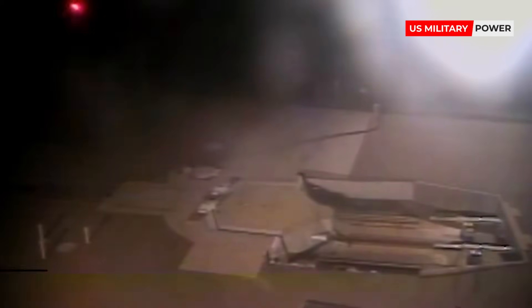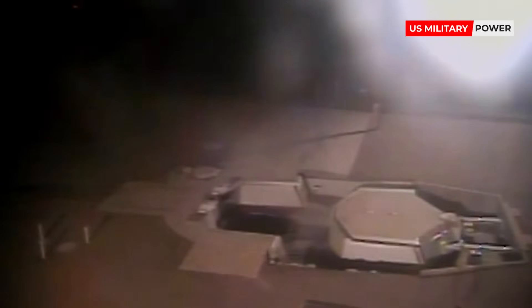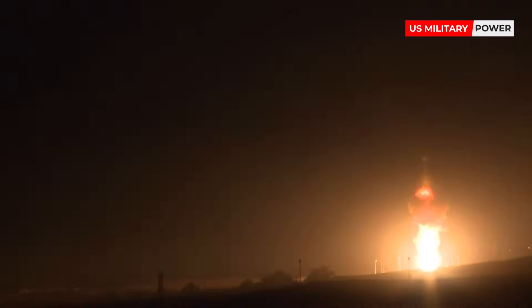Item 127, missile suspension released. Item 128, launcher close your door open. Item 129, first stage ignition, ignition.